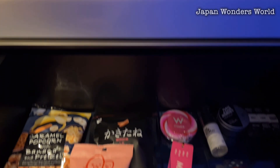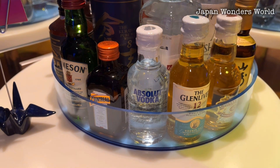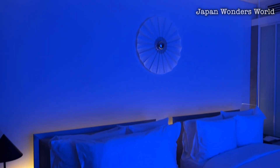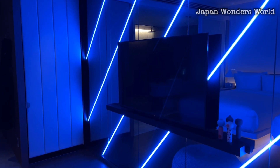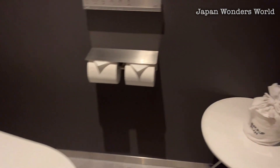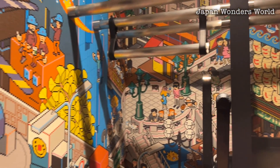A selection of snacks, coffee capsules, and tea bags are available for a charge. Drinks are stored in a side-opening refrigerator. The signature cocktail bar of W Hotel looks stunning, especially with the lighting change.